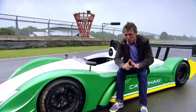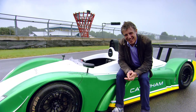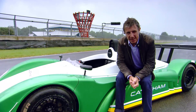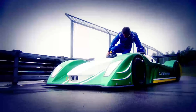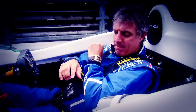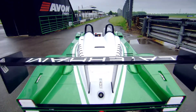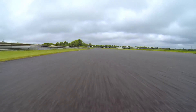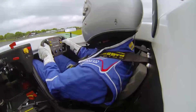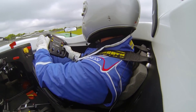But none of that matters one bit if this £80,000 machine isn't exciting to drive. I want to see if I can get a racing buzz from the engine, which is mounted right behind my head. It's a very serious drive, this. It's not for messing around — you've really got to be focused.